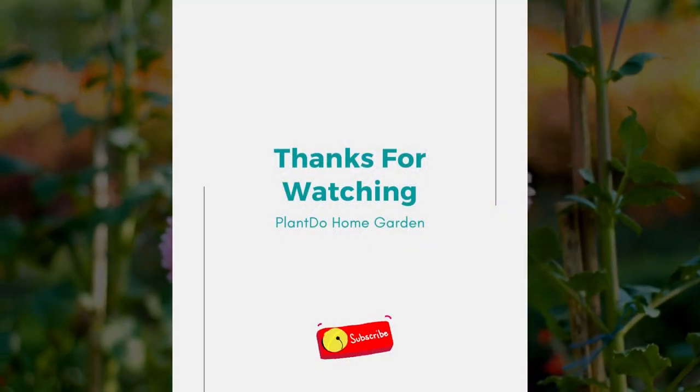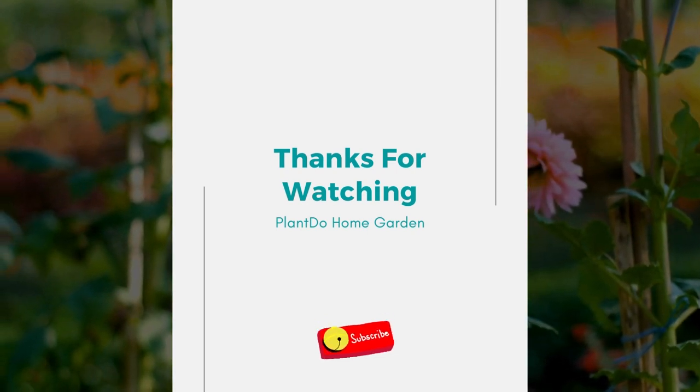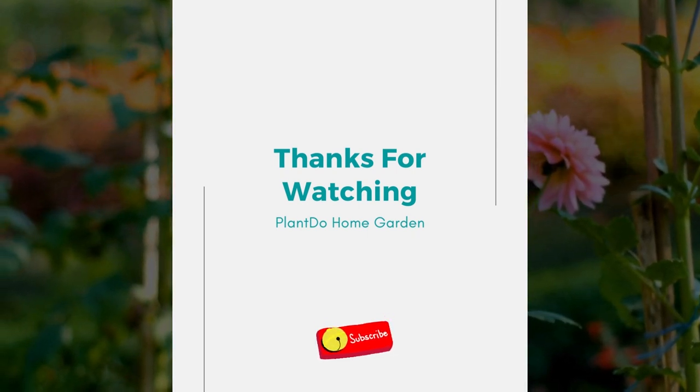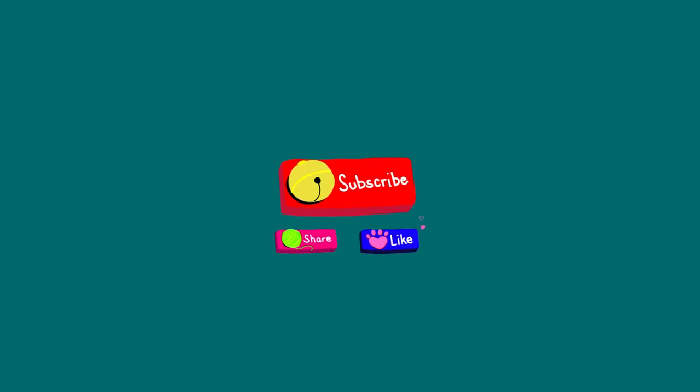Well, that's all for today's video. If you like this video, don't forget to click the like and subscribe button to support our channel. You can also turn on the notification bell for the latest videos from us. See you in the next interesting topics. Thank you.